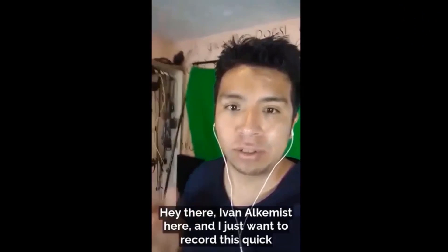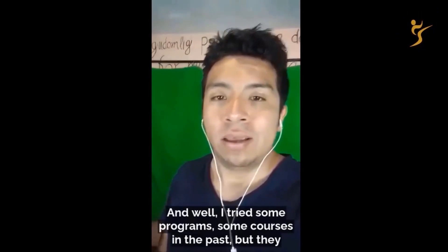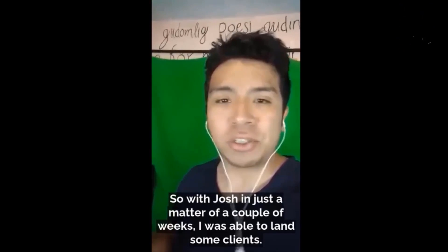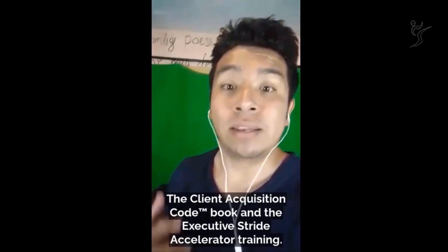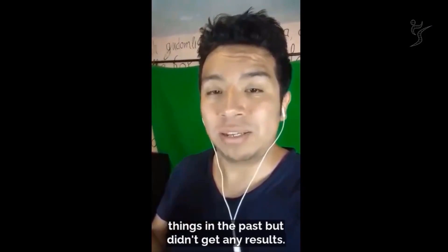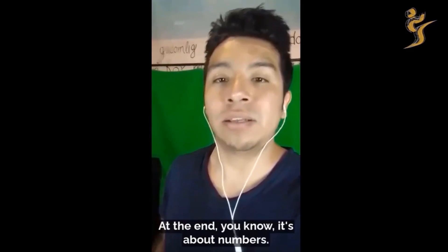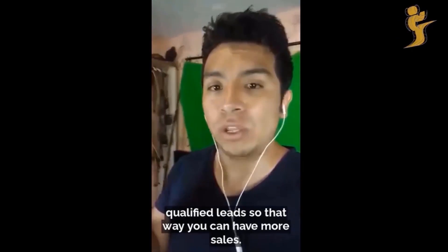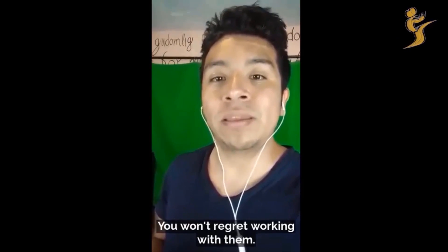Ivan Cuenca here. I just want to record this quick video to recommend Josh and his team. I've been working with them the last couple of weeks. I tried some programs and courses in the past but didn't get any results. With Josh, in just a matter of a couple of weeks, I was able to land qualified leads through his program — the Client Acquisition Code and the Executive Stride Accelerator training. As I mentioned, I tried things in the past but didn't get results. With them, in just a matter of weeks, I landed qualified leads and then clients. It's a numbers game, but you have to have the right numbers — the right qualified leads — so that you can have more sales. I totally recommend Josh and his team. You won't regret working with them.